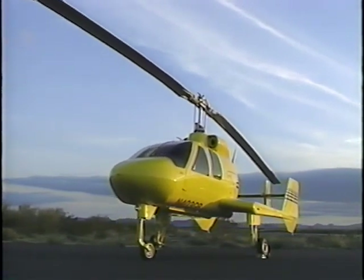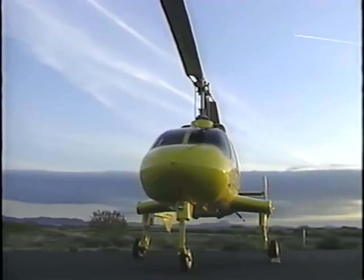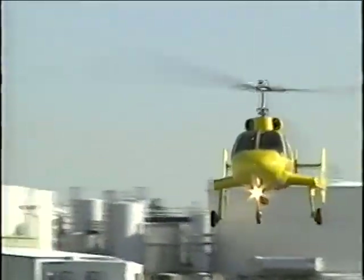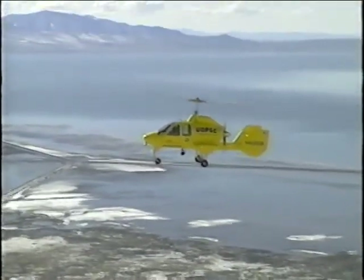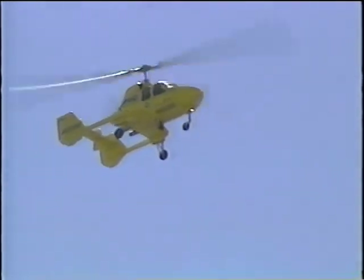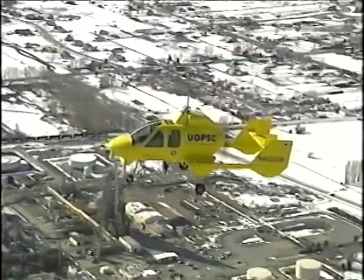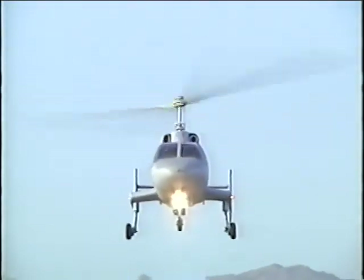This makes the gyroplane simple, stable, able to fly fast, and able to fly slow without the stall danger of an airplane, making the Hawk 4 the safest aircraft built today. The Hawk 4 gyroplane lends itself to myriad applications for which sustained safe, low, and slow flight is a necessity.